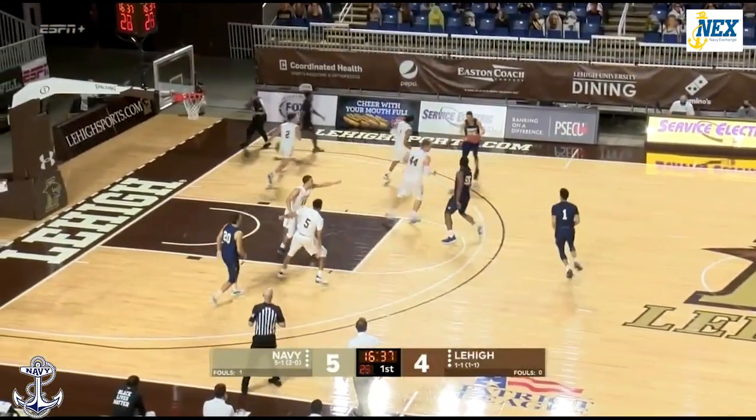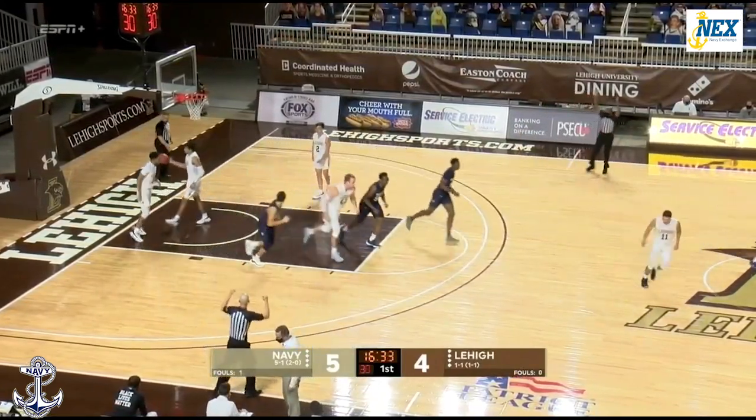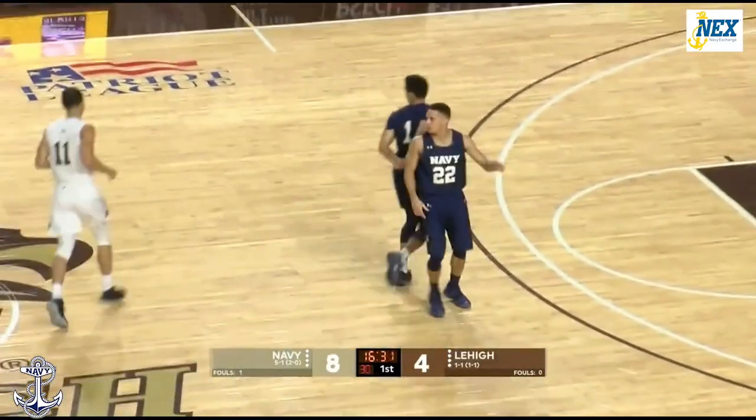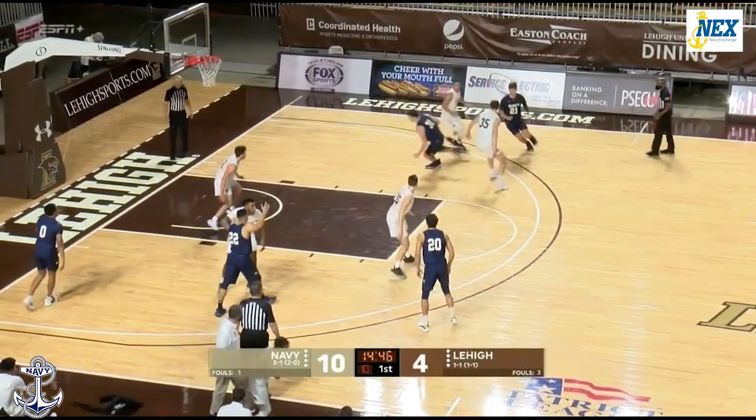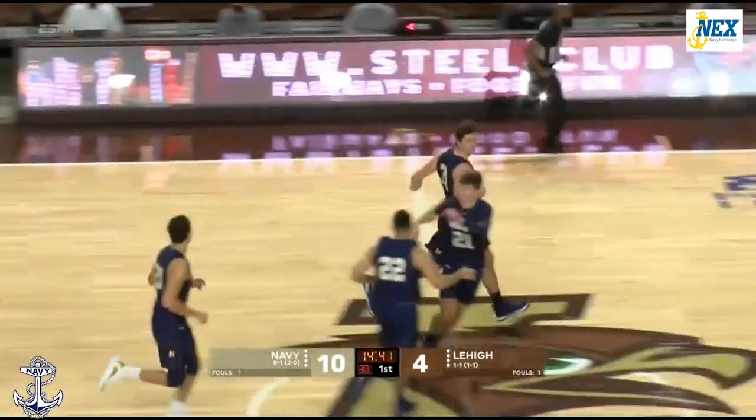John Carter. Here comes Davis. From the top of the key, it's Carter for three — good. And Navy is now up eight. Navy with the ball and a bucket, and it's an eight-point lead now.